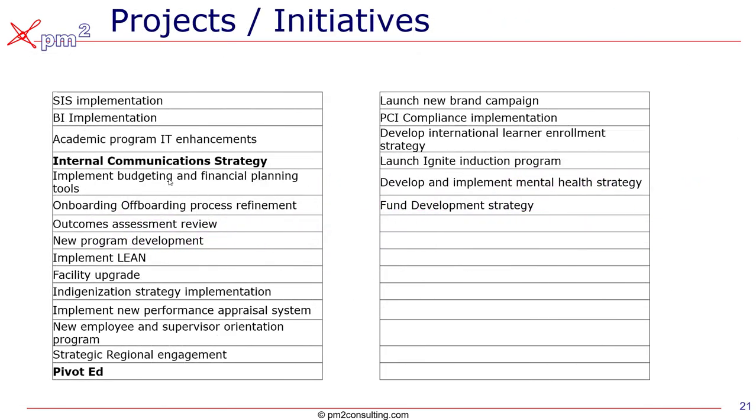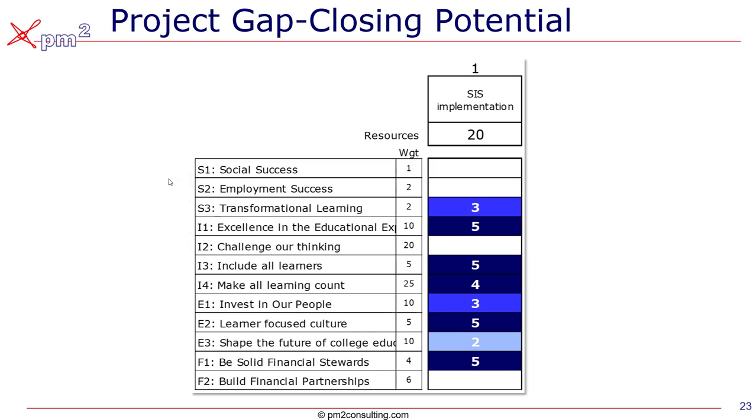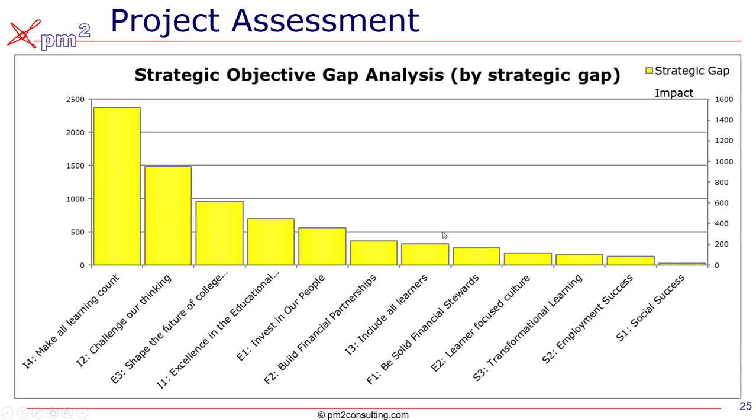We're going to launch projects or initiatives to close those gaps. This is a list of the top 20 or so projects currently under consideration at Bow Valley, and we can score them the same way. For this particular project, the SIS implementation takes a lot of resources, but we can see which strategic objectives it will have an impact on — five means high impact, three is middle of the road, two is less so. This chart allows us to see the impact of each project and the number of resources it requires, so we can launch those projects in order to close the gold bars we saw before.